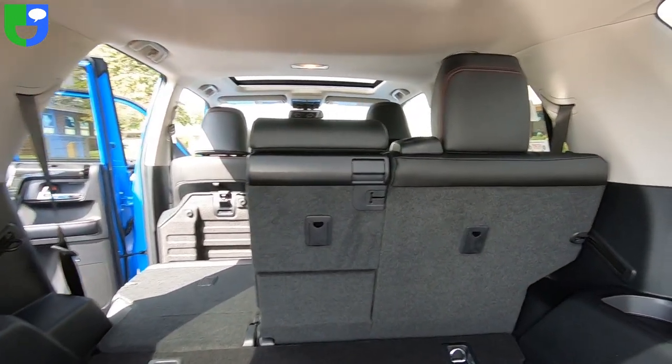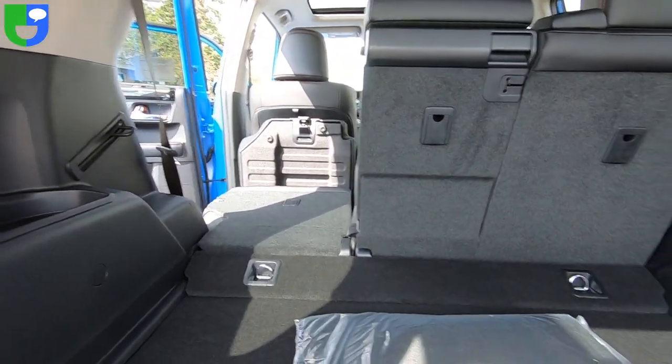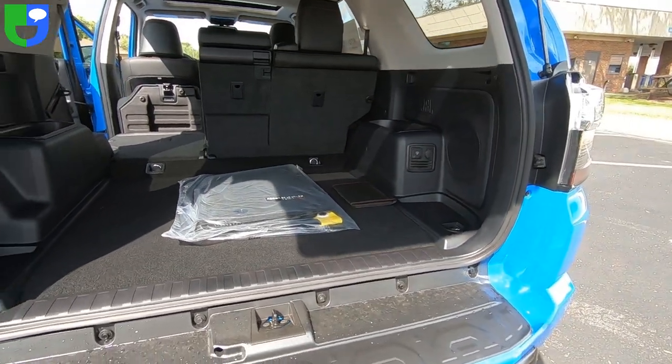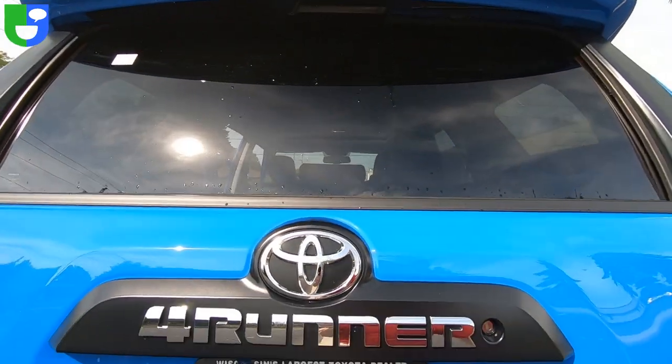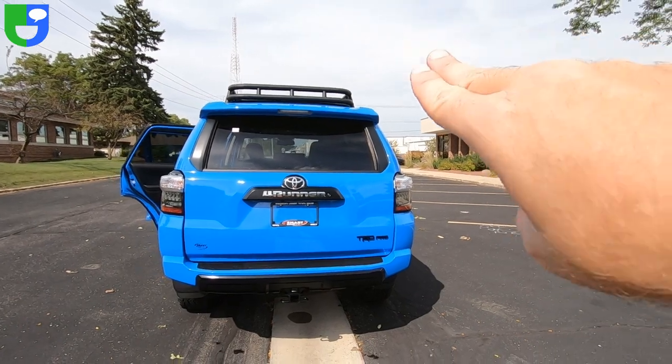I've got the seats folded down — 60/40 fold-down seats with tie-down hooks in the back. There's your backup camera, 4Runner badging, and a rear spoiler up on top.